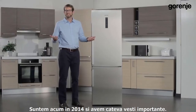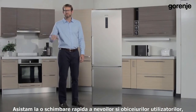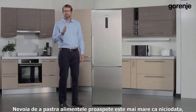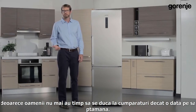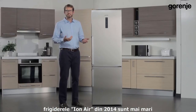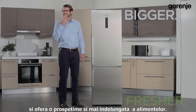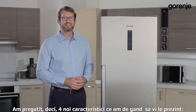We are now in 2014 and have some great news. We are witnessing the rapid change of people's needs and habits in these hectic modern times. The need to keep food fresh is greater than ever because people lack the time to go food shopping more than once a week. In order to satisfy these modern needs, 2014 Iron Generation refrigerators are even bigger and fresher. We have prepared four new features to present to you.